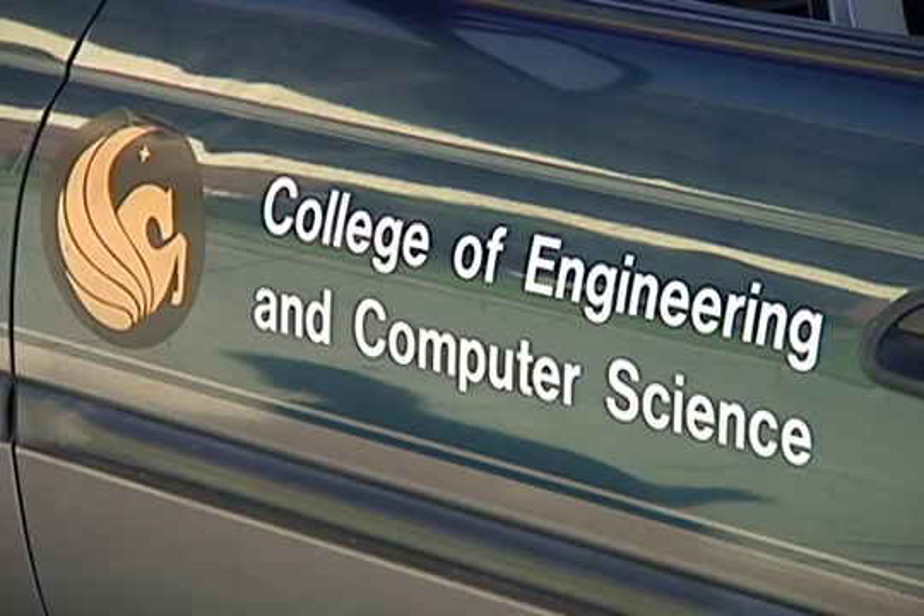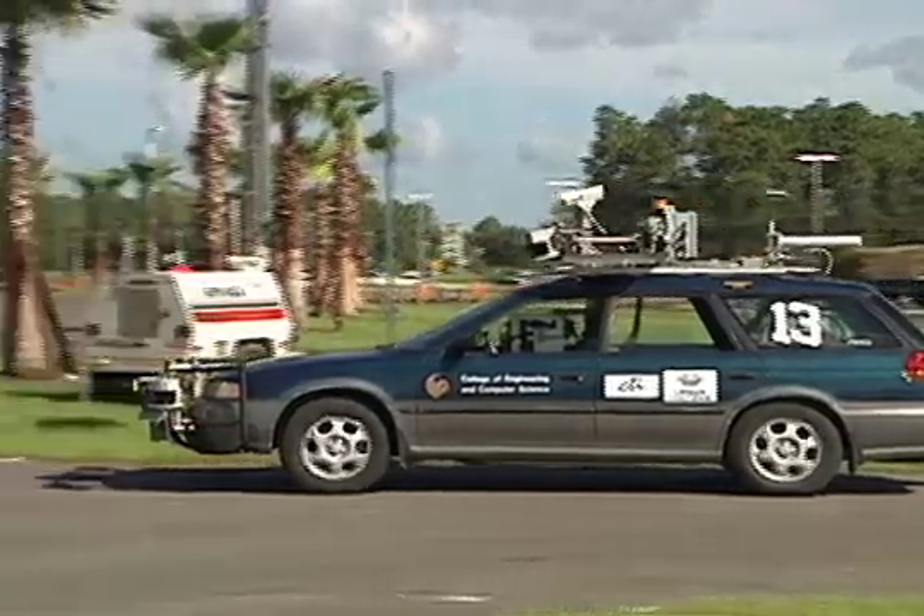UCF has been involved with the DARPA challenges for the last couple of years. Previously it was a DARPA challenge where the car drove through the desert, and now they've moved it to the urban environment. So it's basically a stretch of UCF's engineering talent. In the urban environment it's substantially more challenging.